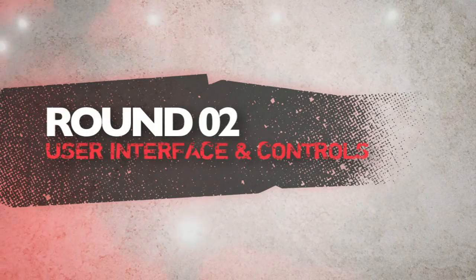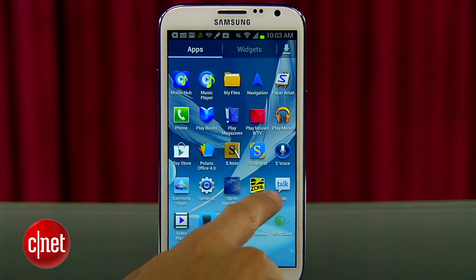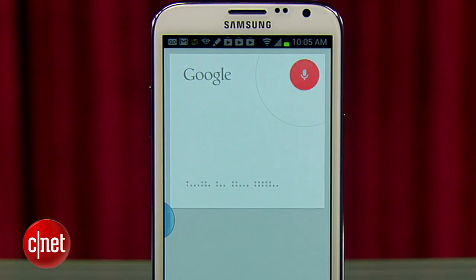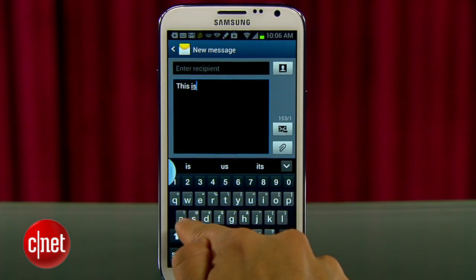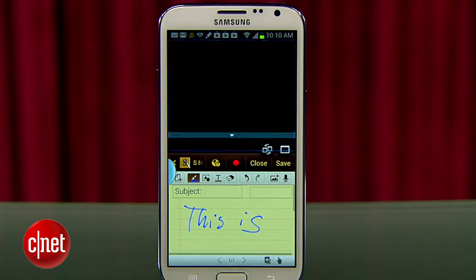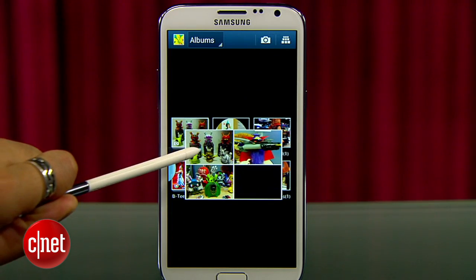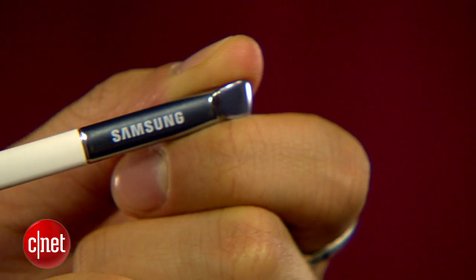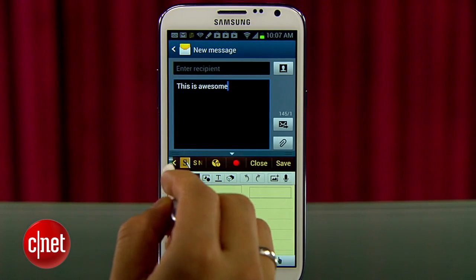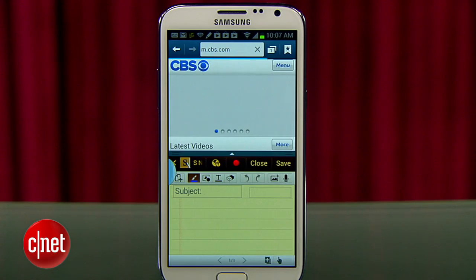Next round is user interface and controls. The Note 2 brings its own Samsung OS on top of Android's Jellybean to enable use of its S Pen. It's kind of a mixed bag — you get the benefits of Google Now services, Jellybean's voice search and commands, and SwiftKey Flow keyboard for tracing characters. It's straightforward and easy, but it also becomes more complicated when you throw in dual screen mode to run two apps at the same time, plus specific S Pen features like AirView for hovering over items to preview them. It's also annoying that while primarily using the stylus, you still have to physically touch the backlit buttons on the bottom, switching between stylus and hand back and forth.